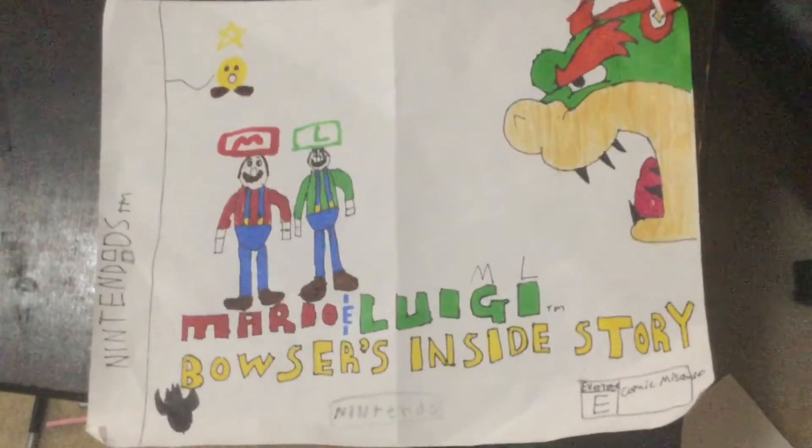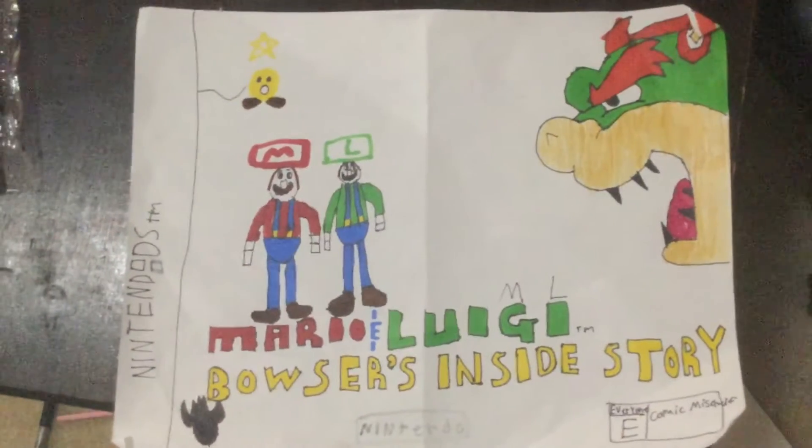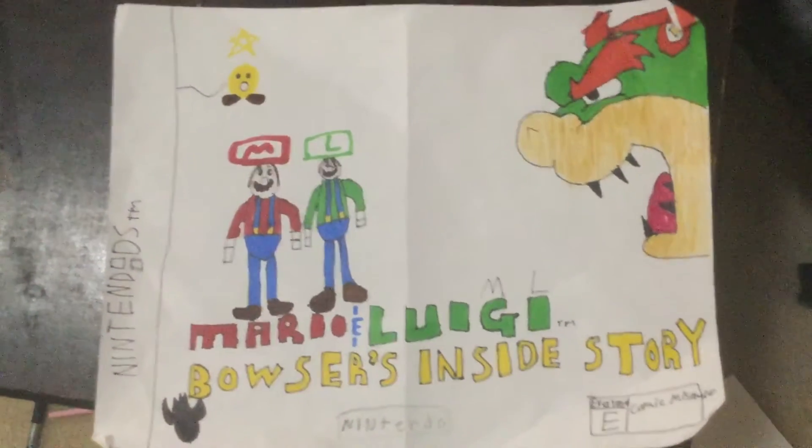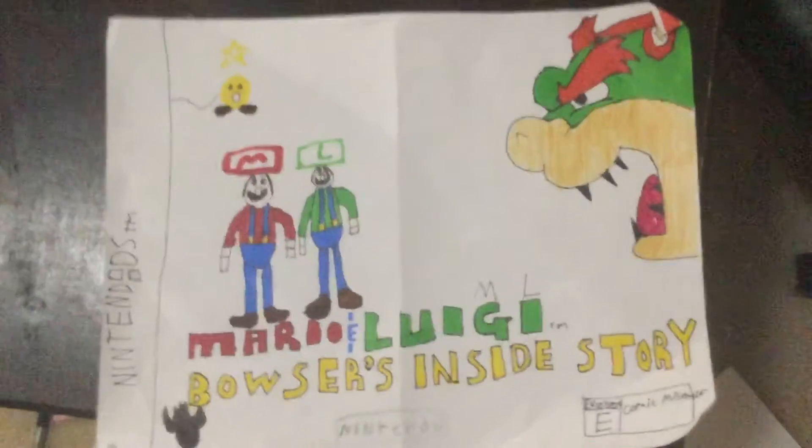Hey guys, Katie here in my video. Today I'll show you my Mario and Luigi Bowser's Inside Story drawing.